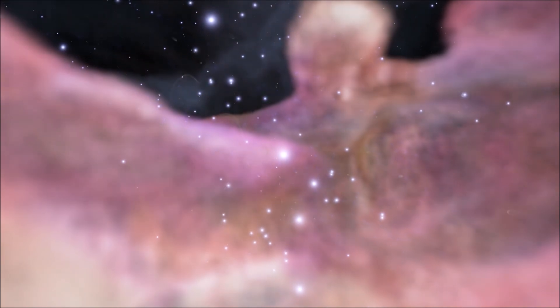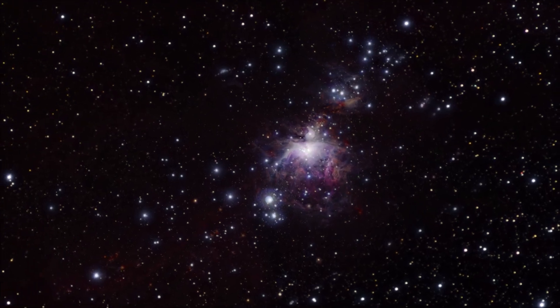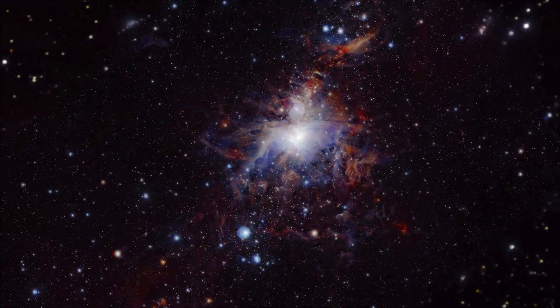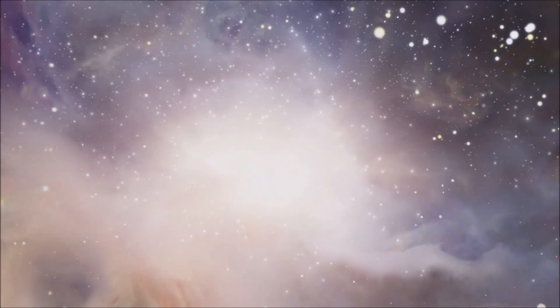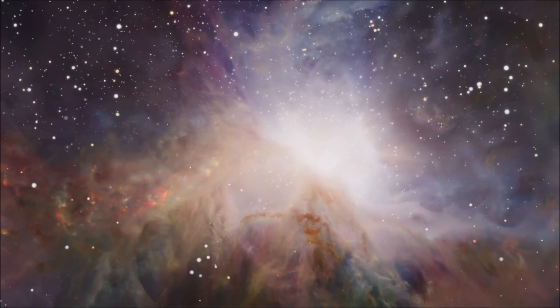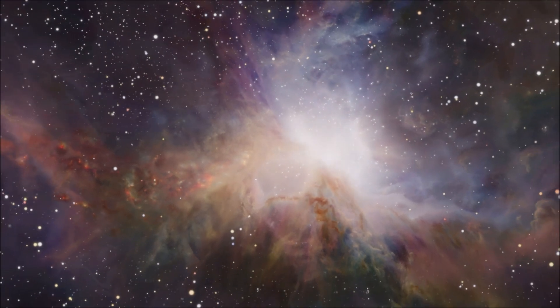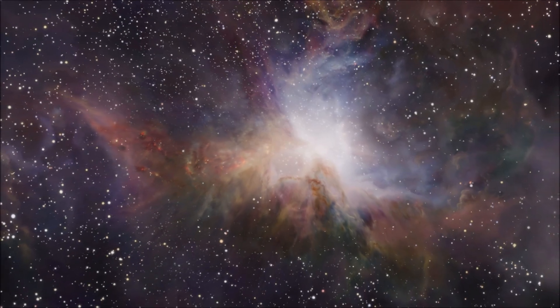The star-forming region, and one of the most famous nebulae in the sky, is the Orion Nebula. The Orion Nebula is the most active area of star formation in our galaxy. Although it is visible to the unaided eye, it is only a vague glow. Through a telescope, the extent of its wonder becomes visible.